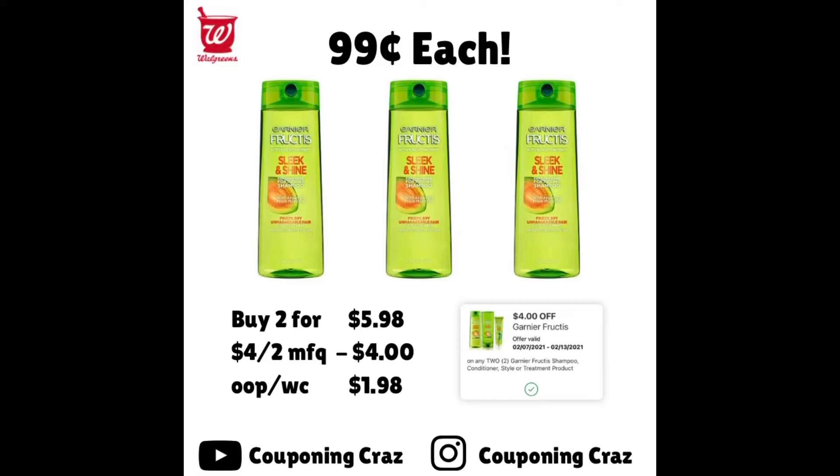Moving over to hair care for this week — not a bad deal. The Garnier Fructis is buy two for $5.98, each one is $2.99. We have a $4 off two manufacturer coupon, bringing your out-of-pocket — payable in Walgreens Cash — to $1.98. Divide that by two and each one comes out to just $0.99.